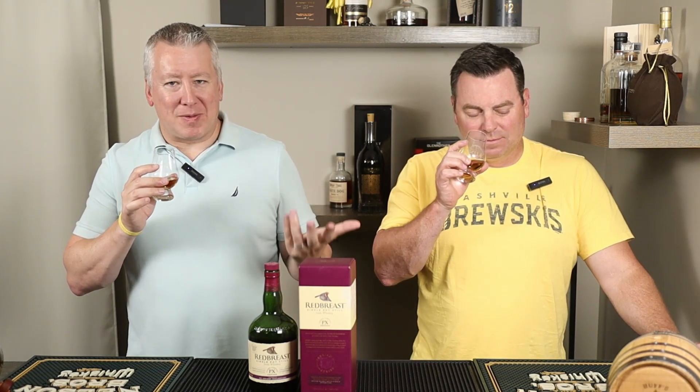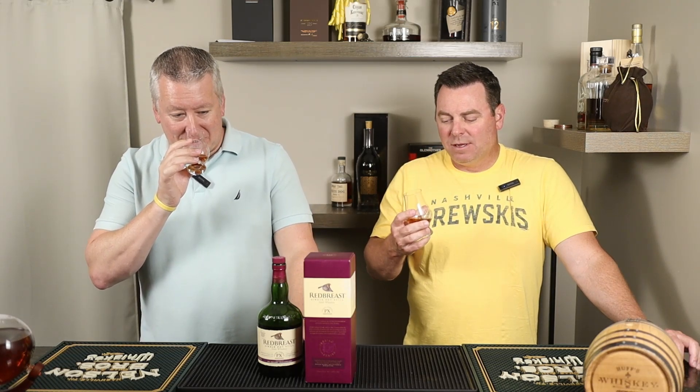On the nose, it's got all the Irish whiskey things — light honey, a little malt — with this grapey dark fruit. Very nice nose. But all I remember is the palate is just that much better. It smells like it's got a little bit of proof to it, but it's only 92.